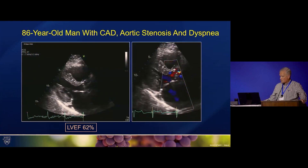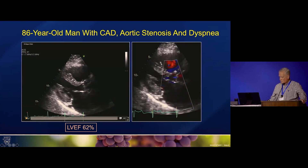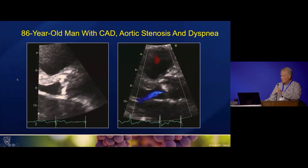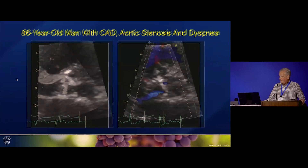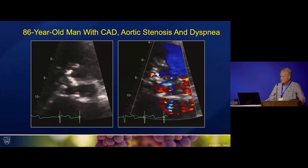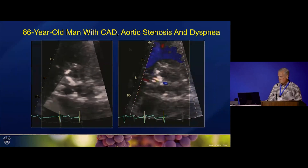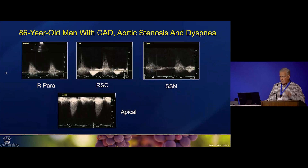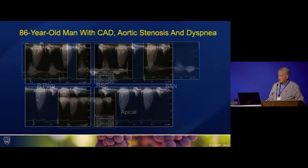Looking at his echo, we'll go through the LVOT zoom. This was the best we could get in short axis of his aortic valve. With aortic stenosis, we go to all transducer positions — right parasternal, right supraclavicular, and suprasternal notch are illustrated here. The apical position gave the most complete and highest velocity information, so that's what we used.